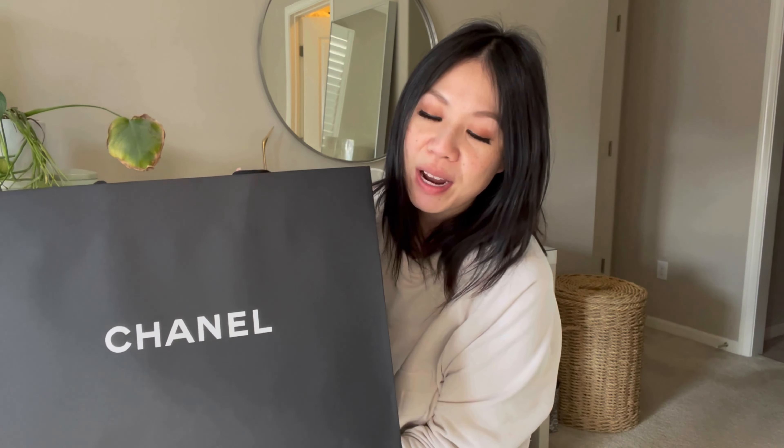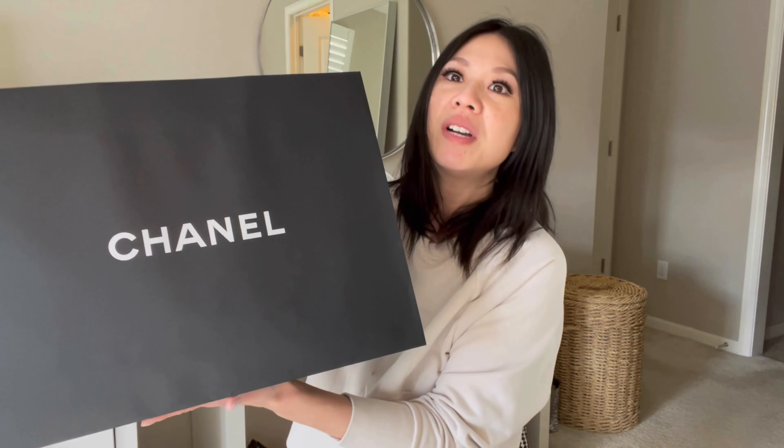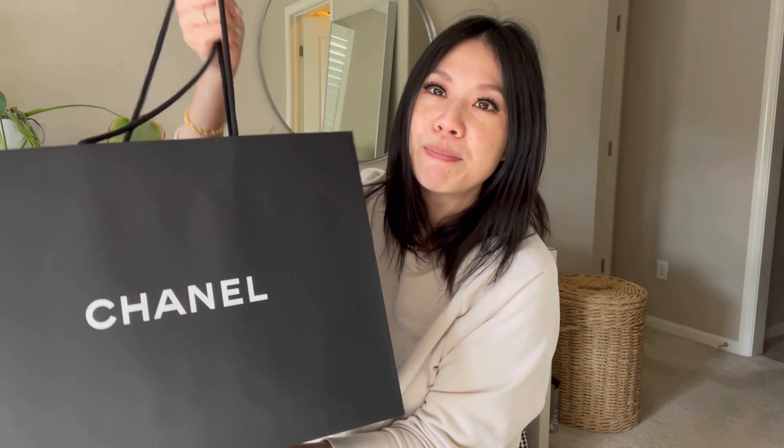Some of you who follow me on Instagram will have seen that I posted this new purchase a couple of weeks ago. This is my new Chanel purchase — I've been wanting this bag for a while. When I decide on getting something, I usually try not to get things on a whim. I'll watch a lot of reviews, think about whether it fits my lifestyle and can go the distance, then decide if it's something I want to add to my collection.